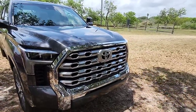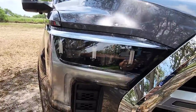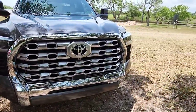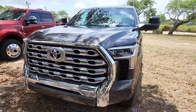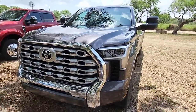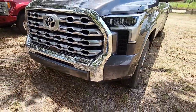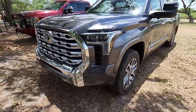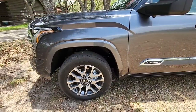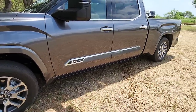Coming around front, it's got parking sensors up front and some really cool LED lights up here as well. Nice grille — it has that interconnected look to it, kind of like chain link, which is really nice. You can see the fog lights integrated into the bottom portion of the grille, all LED. You've got your 20-inch wheels and your 1794 badging on the side, which looks really nice.